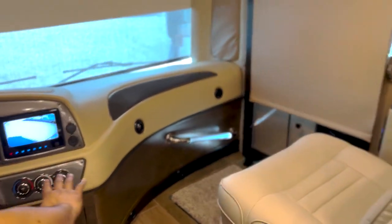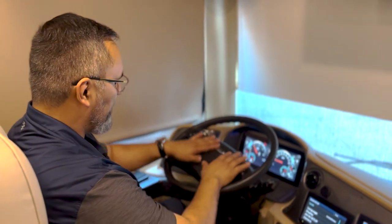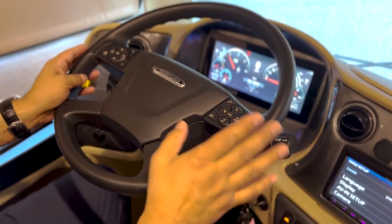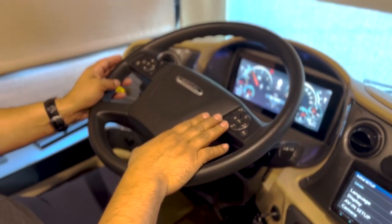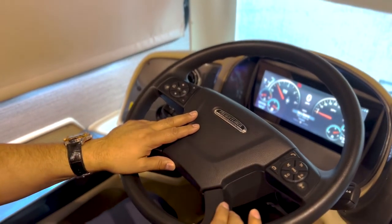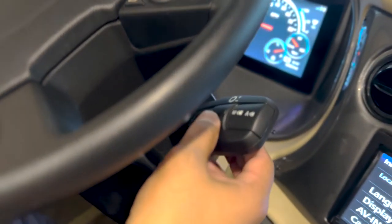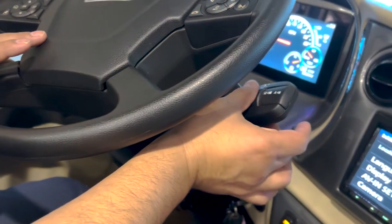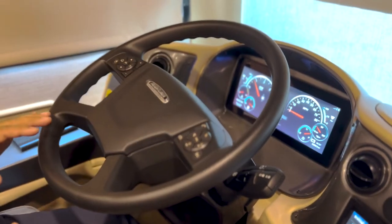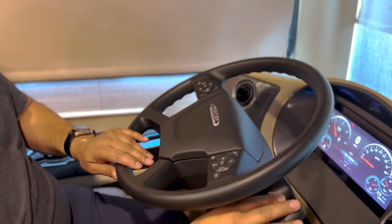This is going to be the new style Freightliner chassis — a lot of the controls are right here on the steering wheel. You've got your cruise control set up, your wireless phone so you can answer or hang up calls right from the steering wheel. Your drive functions and engine brake are all right here — you just click forward for drive, neutral, reverse. Quite nice easy access so you don't have to take your eyes off the road.